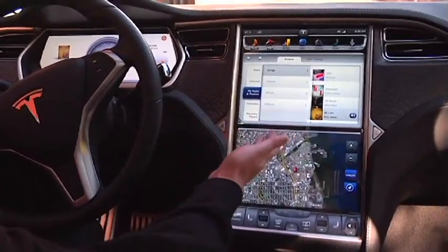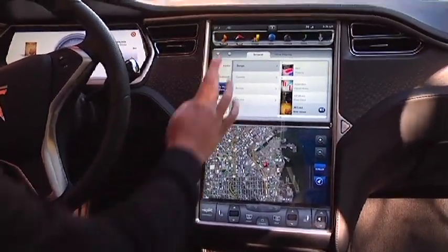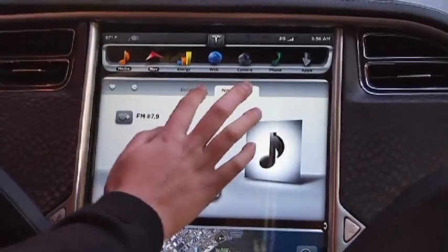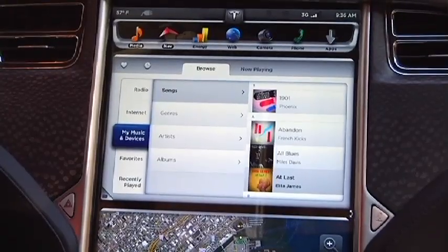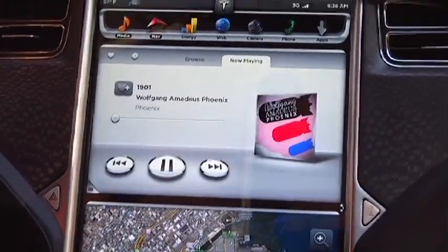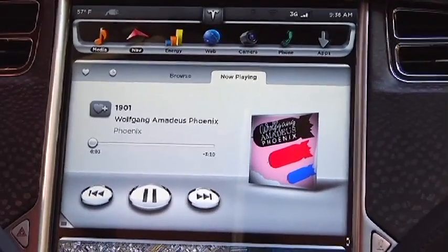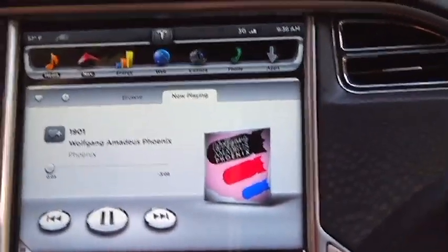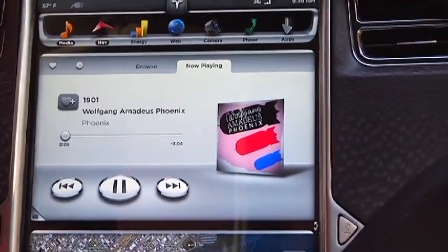Starting with the Media Center, you have everything you'd want for personal media: AM, FM radio, internet streaming radio, and it will also sync with your own personal music devices. Here we have some Phoenix we can play for you, and you control the volume just here.